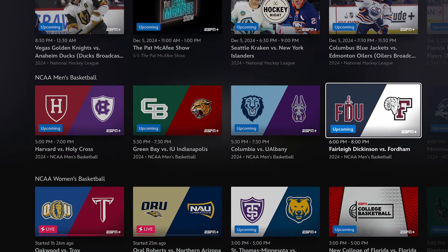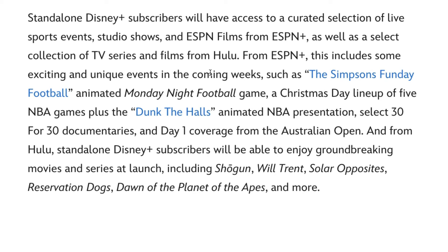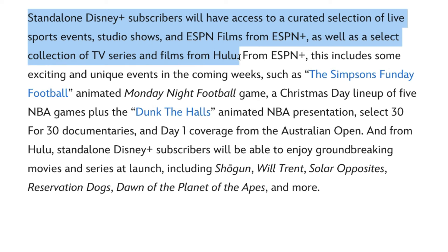At least if you are subscribed to the Disney bundle trio. Now let's get into the specifics of what's included if you're subscribed to Disney Plus but not the Disney bundle trio. In the press release from Disney, they said that standalone Disney Plus subscribers will have access to a curated selection of live sports events, studio shows, and ESPN films from ESPN Plus, as well as a select collection of TV series and films from Hulu.